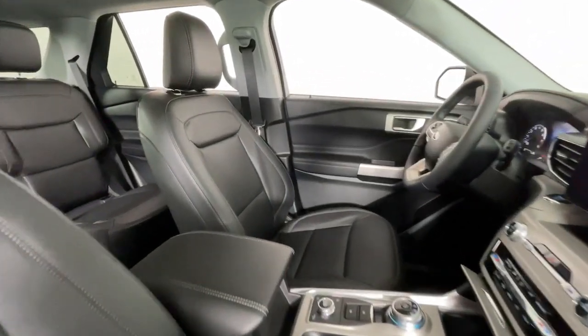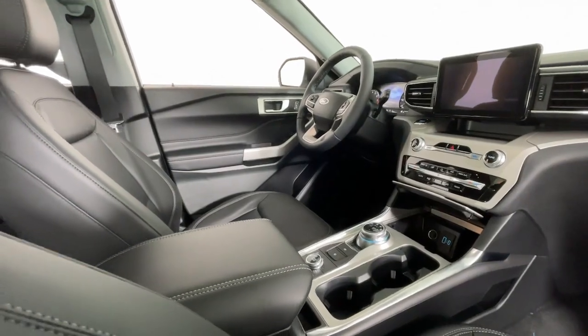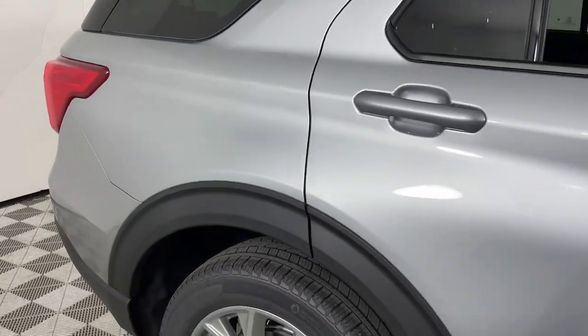Heated steering wheel, Apple CarPlay and/or Android Auto, 360-degree view car camera, navigation system, and keyless entry.